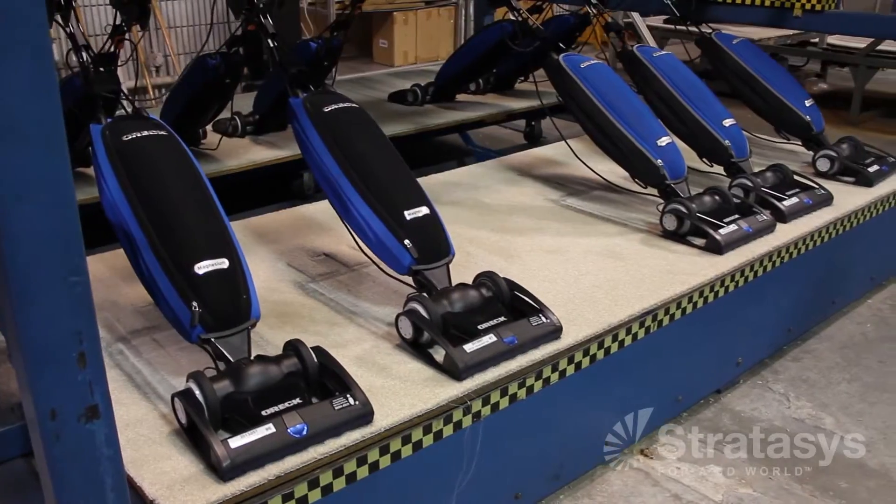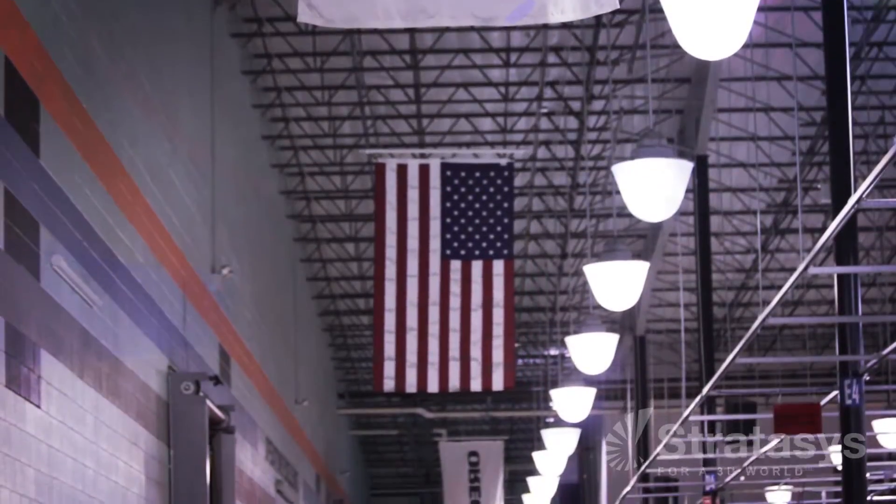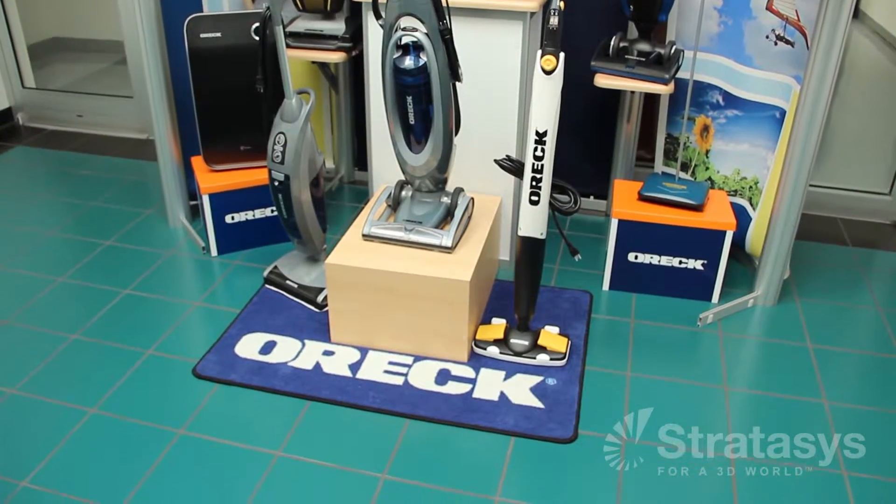Orrick manufactures the best vacuum cleaners in the world. We're the only manufacturer of vacuum cleaners in the United States and we make the lightest weight, most powerful, simplest vacuum cleaners available.